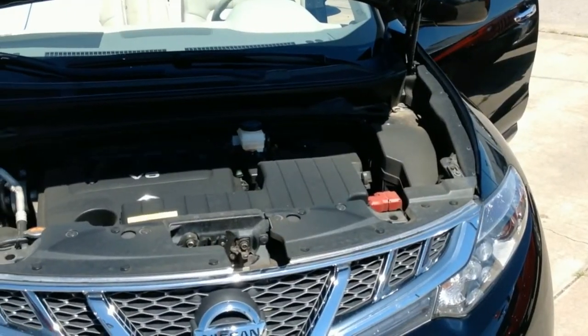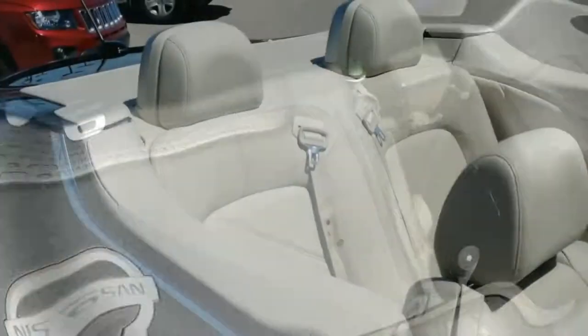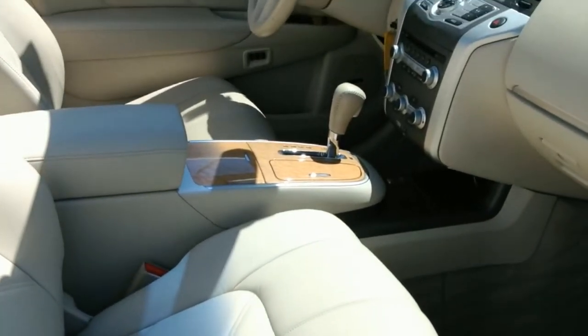It comes equipped with a 3.5 liter V6 engine and averages 26 miles per gallon on the highway. Key features include navigation, backup camera, and satellite radio with premium sound.